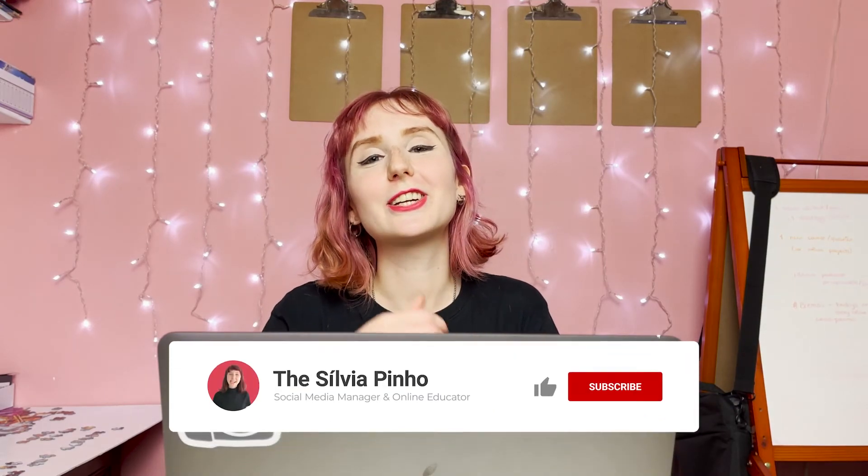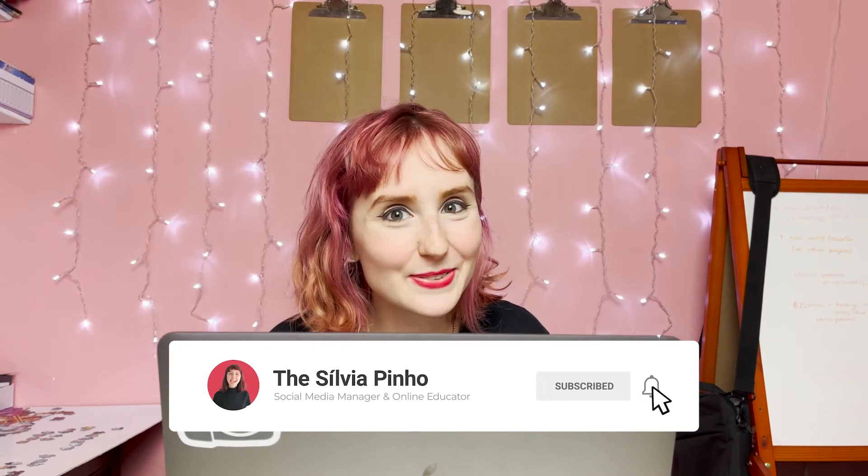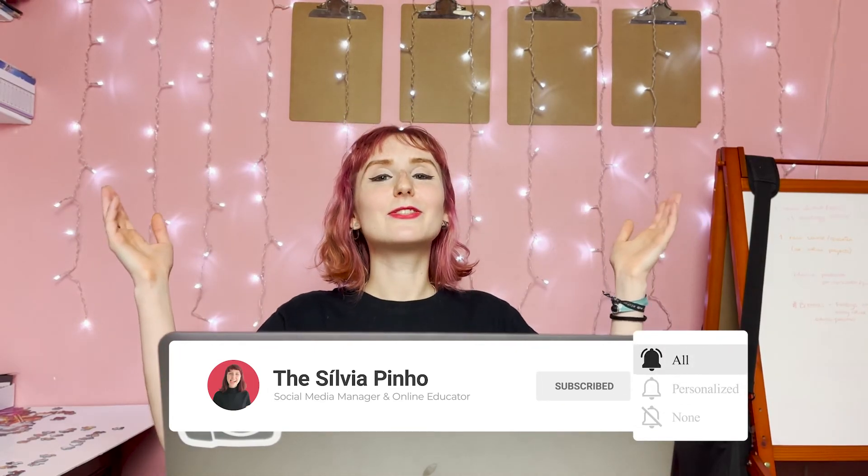That was it for today's video. Let me know down in the comments what your biggest struggle with Upwork has been so far — maybe I can help you out. If you enjoyed this video, don't forget to leave a like and subscribe below so you don't miss out on my next one. I post every single Friday and I'll talk to you guys next week. Bye!